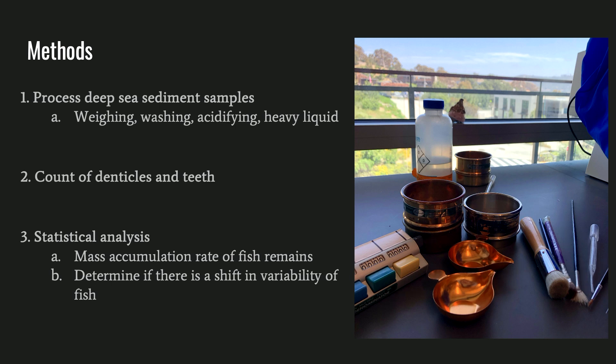Here's a simplified look at the methods for this project. We already had the sediment samples that were collected from a cruise in 2016 from the Cape Basin, South Africa. This location was chosen because it's highly productive and there are a lot of different shark populations that reside here. From the preserved sediments collected on the ship, they were processed to isolate the fossils from the rest of the sediments. This included a series of steps including washing, drying, acidifying, and a heavy liquid step to concentrate the teeth and denticles. Once isolated, the samples were counted under the microscope, and this raw count was then turned into a mass accumulation rate of fish remains — basically how many teeth and denticles fell onto the seafloor each thousand years.